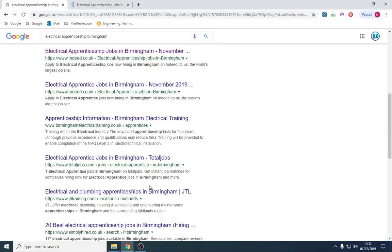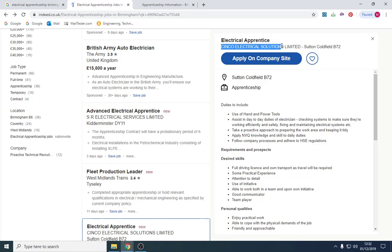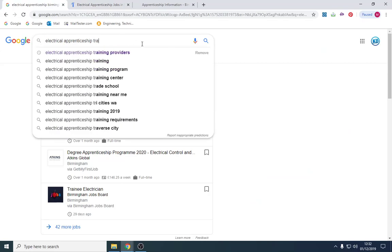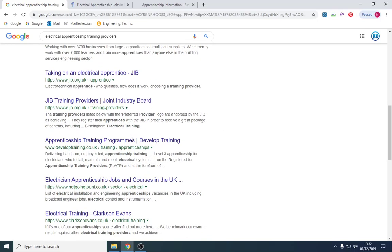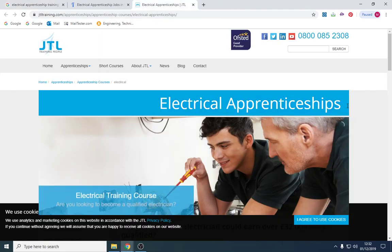I would also look at training provider websites. There are two ways you can do it: you can apply direct to a company, or you can go through a training provider. If you type in 'training providers' it will show you ones local to you. These training providers work closely with businesses — they provide the classroom-based learning side and they'll find you a placement with an employer. It's pretty much a free service; they'll contact you, send you for an interview with an employer local to you, and book you onto a training course.